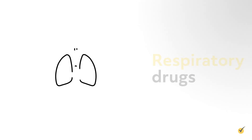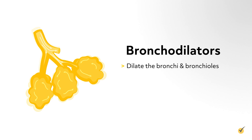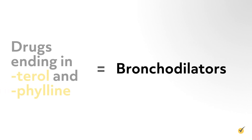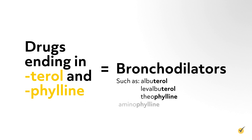We've included a couple of common respiratory drugs. Bronchodilators dilate the bronchi and bronchioles, decreasing resistance in the airway and increasing airflow to the lungs. These medications are given for asthma and COPD, and drugs ending in -terol and -phylline, such as albuterol, levalbuterol, theophylline, and aminophylline.